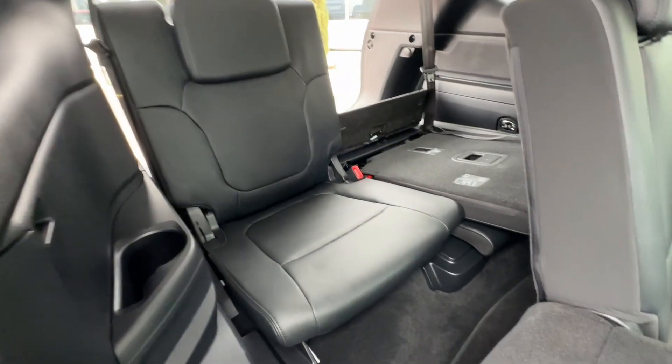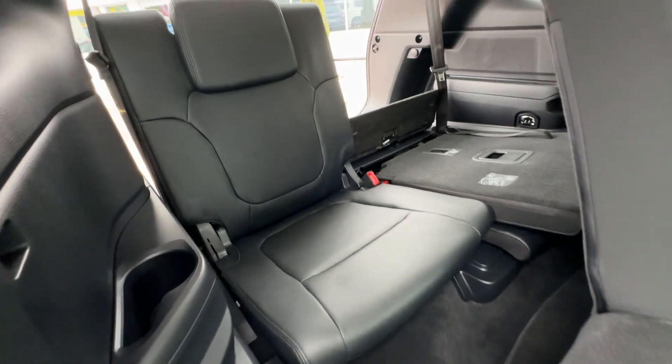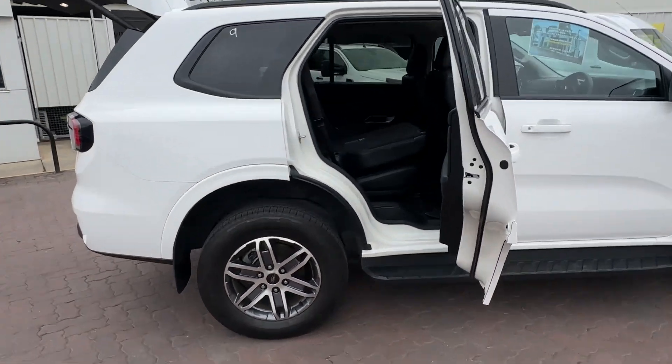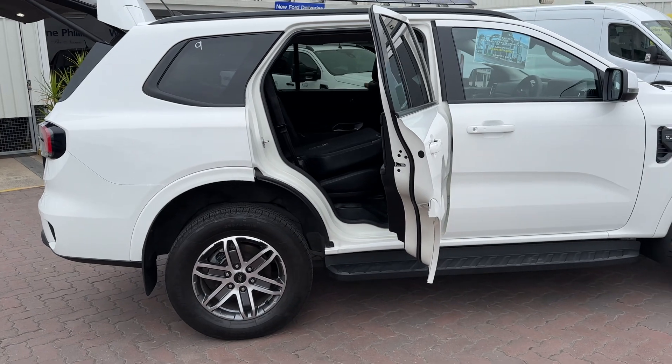I dare say both the Sorento and Palisade are actually going to have a bit more room in the back, being more of a traditional station wagon shape, where this is more of a ute-wagon — if that makes sense.